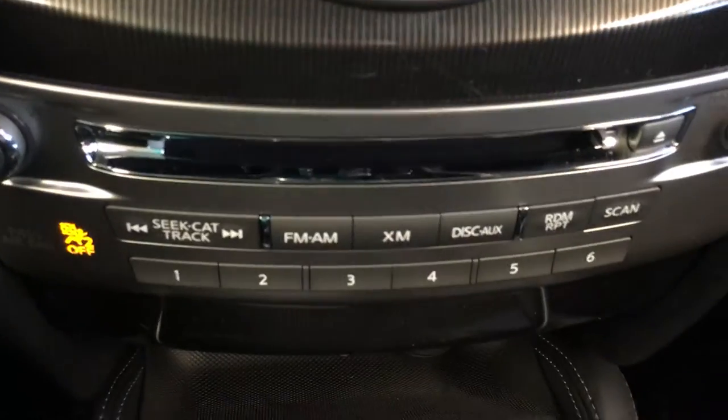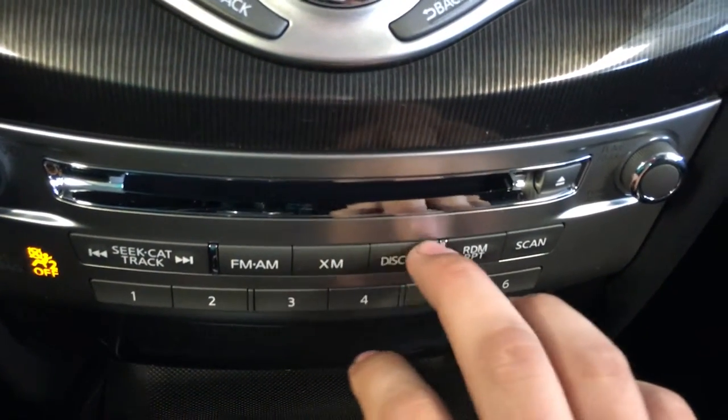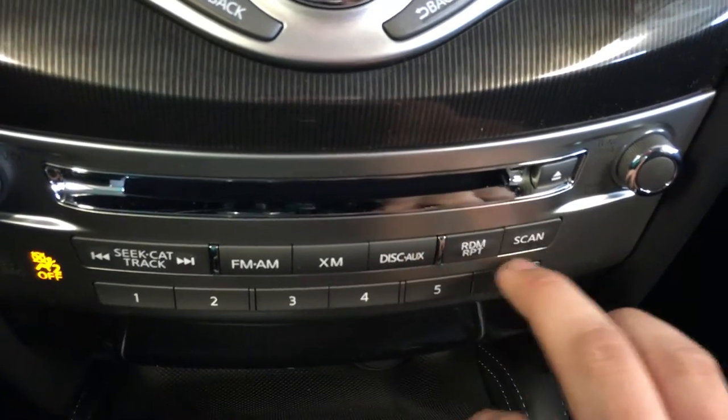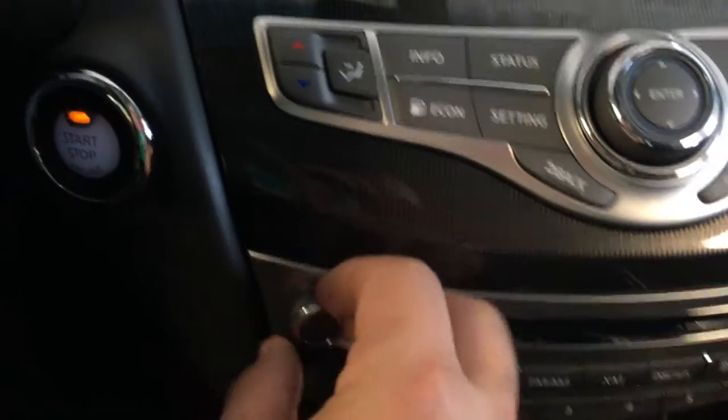Let's go down to the stereo. We have a disc changer in here. We have the FM, the XM, the disc and the auxiliary. And that's where you can tune, and of course your volume.